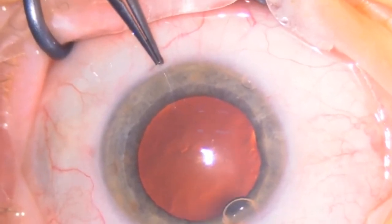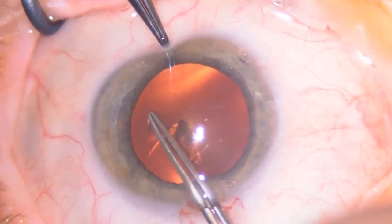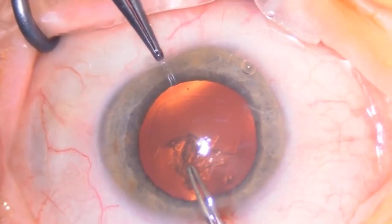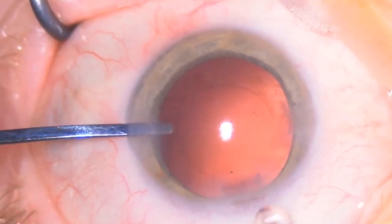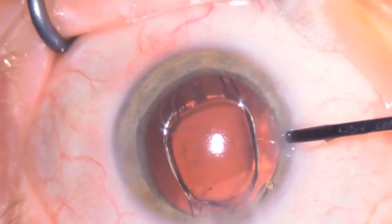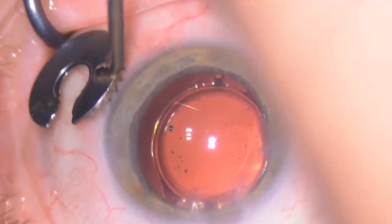This is a standard FACO 2.2 mm. I use Utrata forceps from Geuder which have really nice and fine tips — you just pinch the capsule and lead the rhexis. I will spare the phaco emulsification part. I like to implant the lens before going to the vitreous part because that way I am sure my posterior capsule will be safe. When using ABOS 2 with the XL lens, there is no difference in view between aphakic and pseudophakic. I think this is a safer approach.